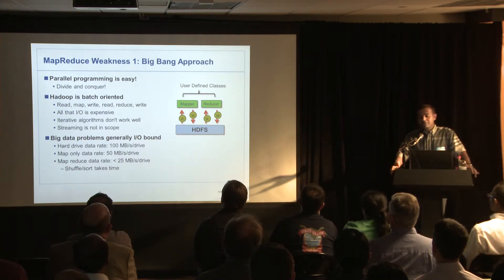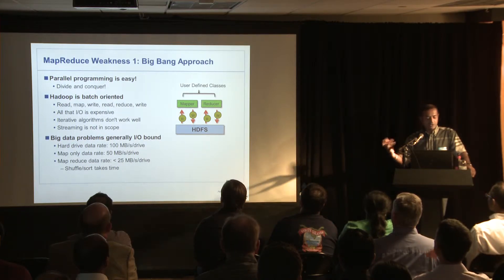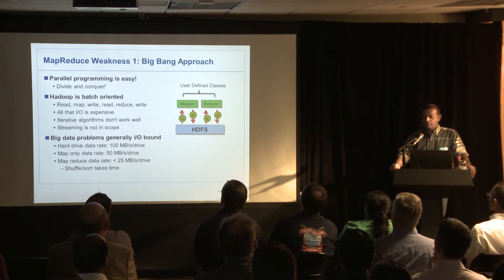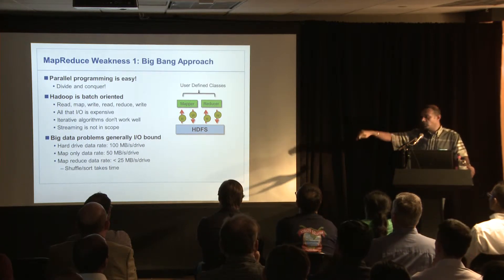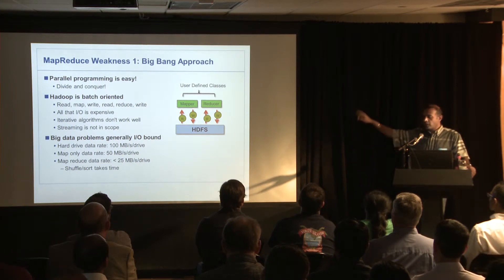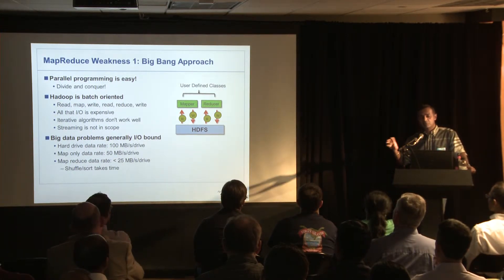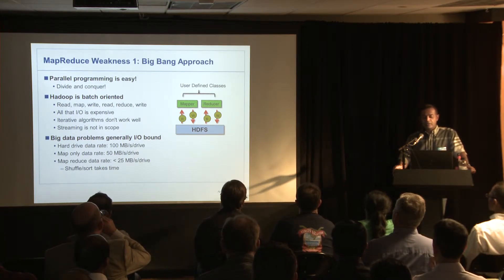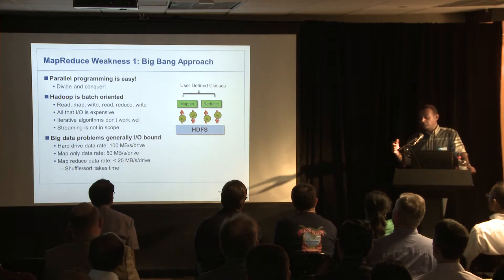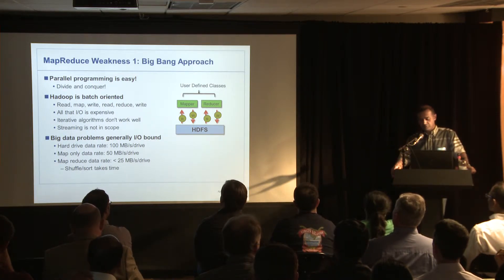It sounds simple, but it turns out it's not perfect. Hadoop is probably the first large-scale parallel processing engine everybody could get their head around that worked well and was easy to write. But it has this big I/O bound. Every time you go through a MapReduce job, there's a big read phase — read all the data into the mapper, write it all back to HDFS, read it all back into the reducer, write it all back to HDFS. That's four read-write cycles, plus a sort and shuffle in between. If you have an iterative algorithm, it's even harder — you're really I/O bound.